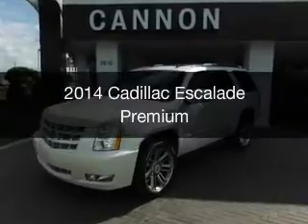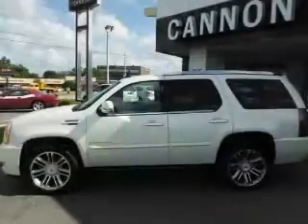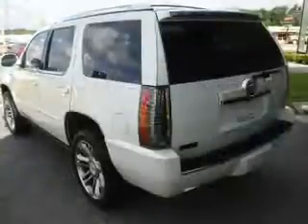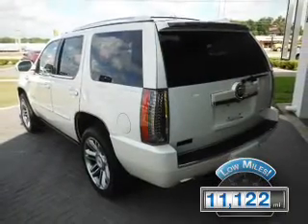This is a used 2014 Cadillac Escalade. It's powered by rear-wheel drive, a 6.2-liter eight-cylinder engine, and a six-speed automatic transmission. With fewer than 15,000 miles, this vehicle has a long road ahead.